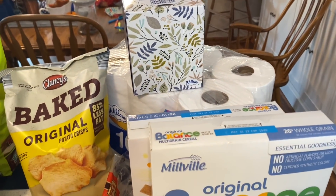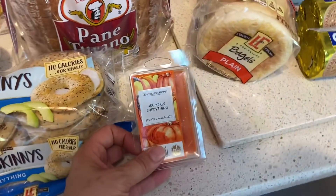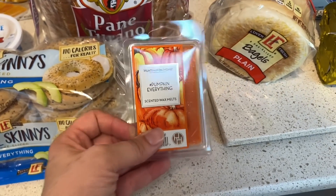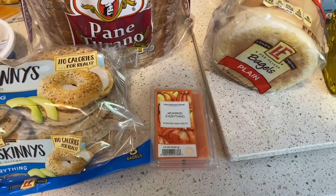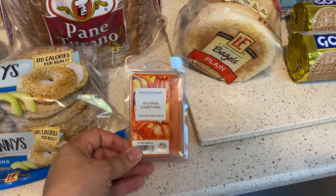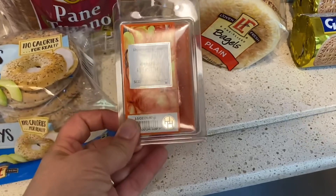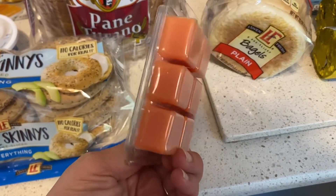Trying two new products this time. I got some of these scent melters — I found a little Scentsy scent melter thing at the Goodwill outlet if you watch my other channel. I love it and I have some Scentsy melters, but I thought I'd try these to see if they work as well, because they are only $1.61 for all of them.